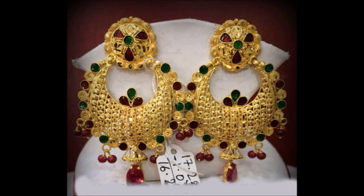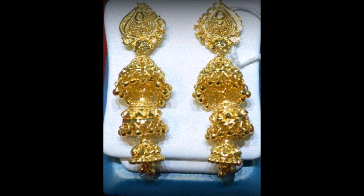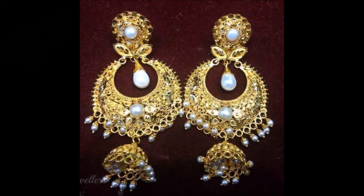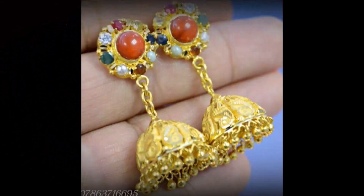We have collected beautiful earring designs from different open source websites, not from a single website. That's why we are not able to provide you the particular weight, price details, or shopping details. These are some of the trending designs — I cannot say these are the latest, but they are trending designs, which is why we are showing them in this video.